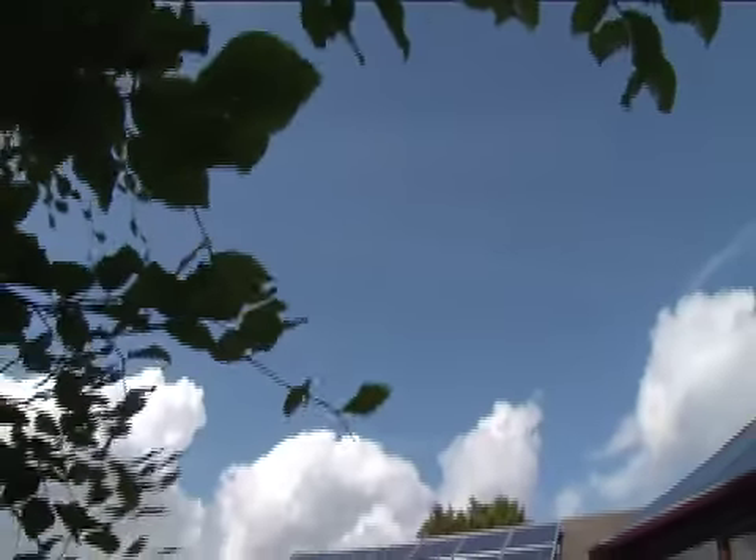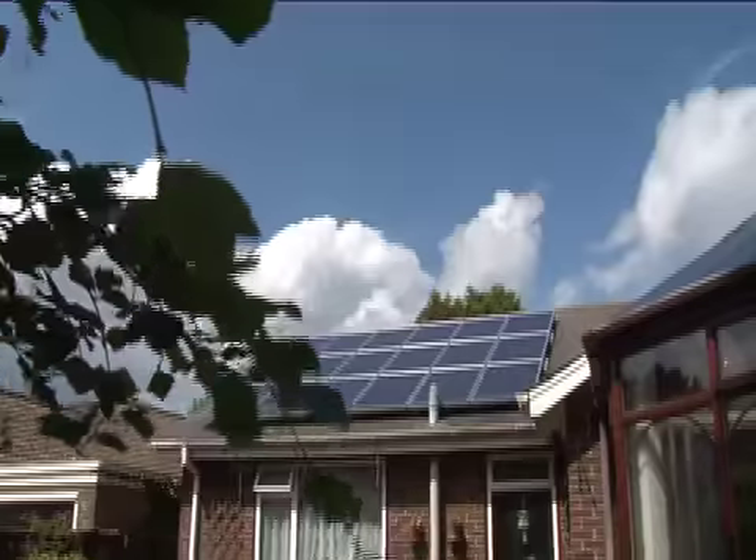Having solar power has never been easier, and with new levels of financial support planned, you can make a difference and make money.